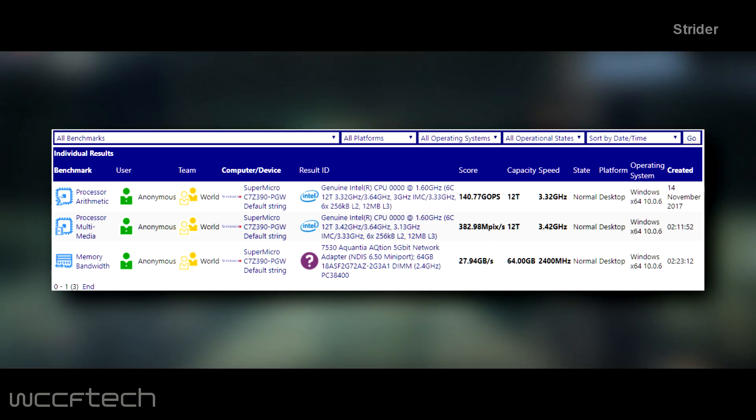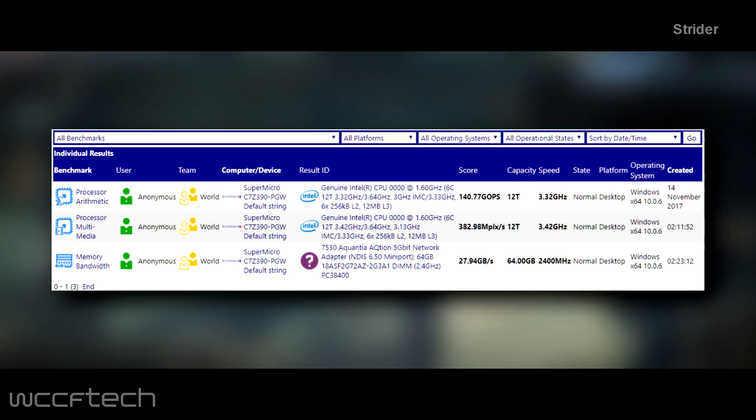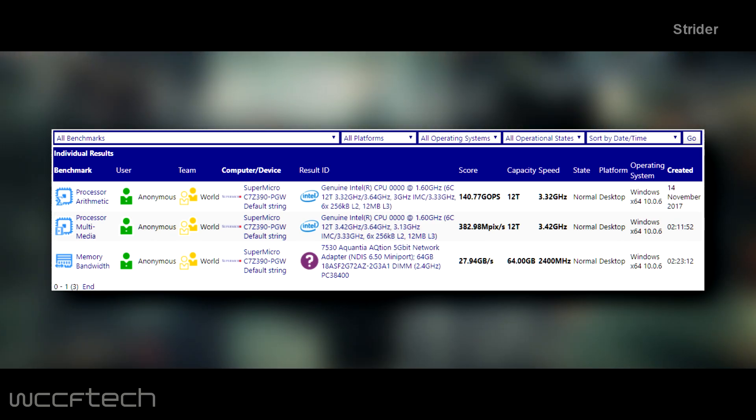Aside from that, the Z390 motherboard comes with an Aquantia 5Gb network adapter and was tested with 64GB of DDR4 memory.